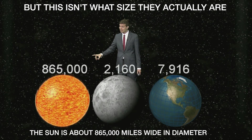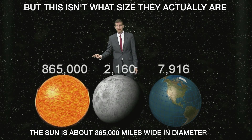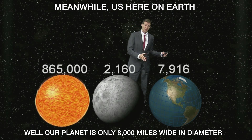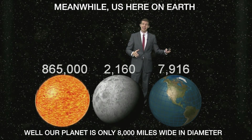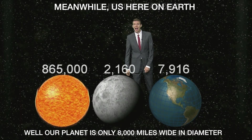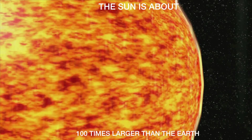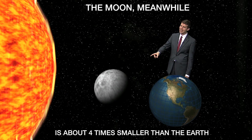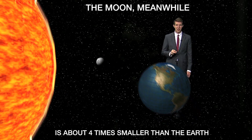In fact, the sun itself is about 865,000 miles wide in diameter. Meanwhile, us here on earth, our planet is only 8,000 miles wide in diameter. That means that the sun is about 100 times larger than the earth. And the moon, meanwhile, it's about four times smaller than the earth.